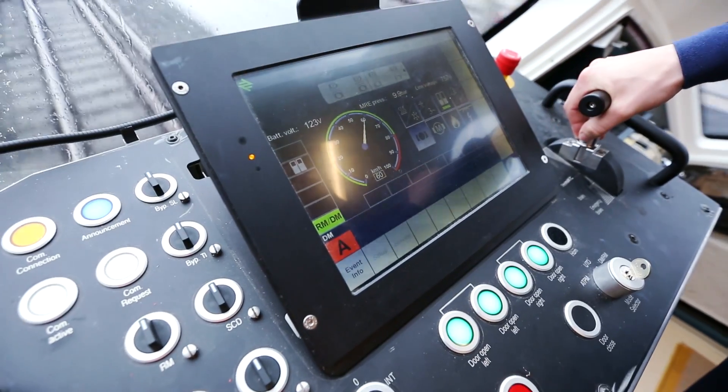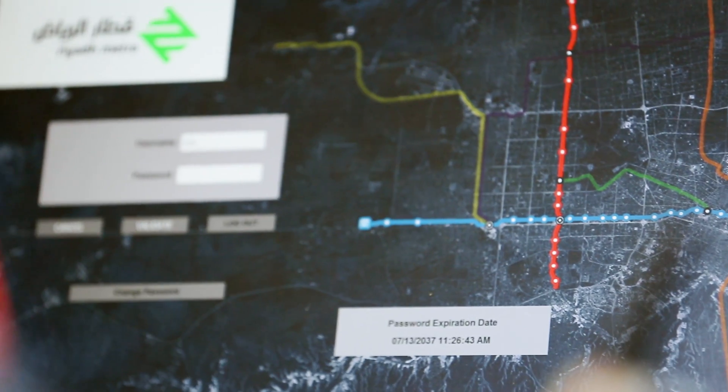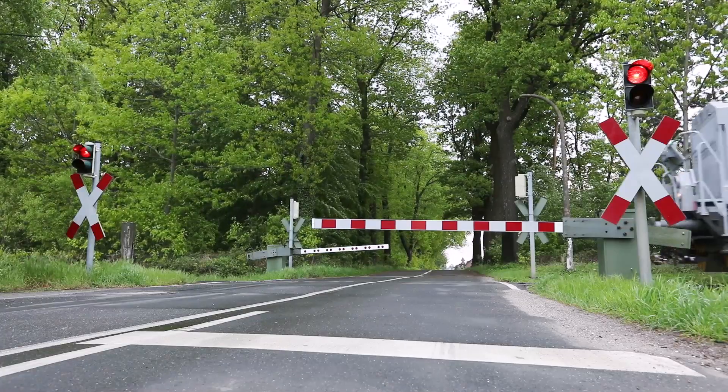Doing testing and commissioning here at the test and validation center is a very crucial step before sending the trains to Riyadh, to ensure that the trains are functioning as expected within the safety requirements and also with the high quality that is set by Siemens.